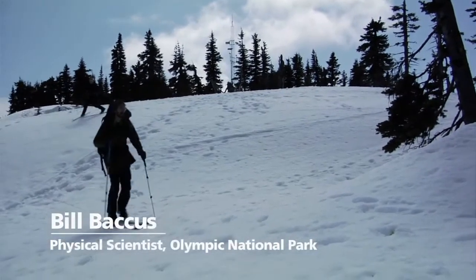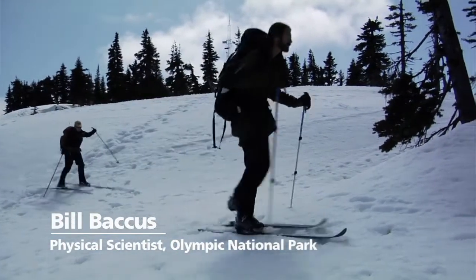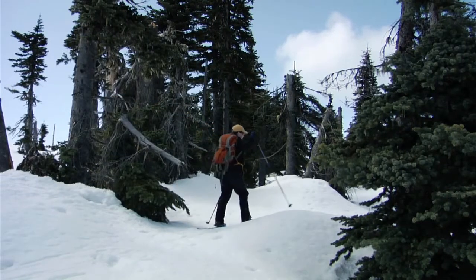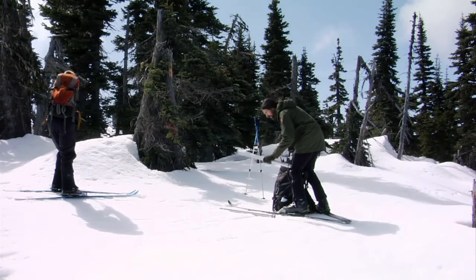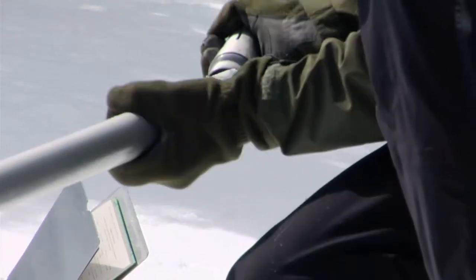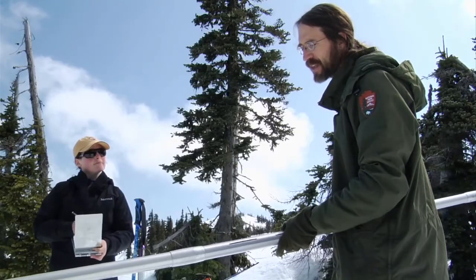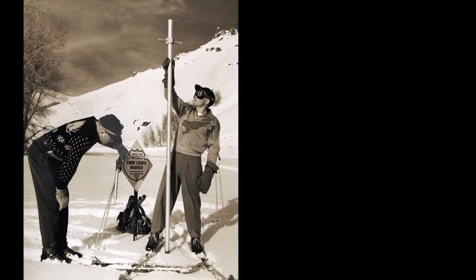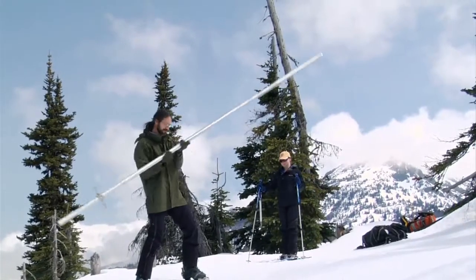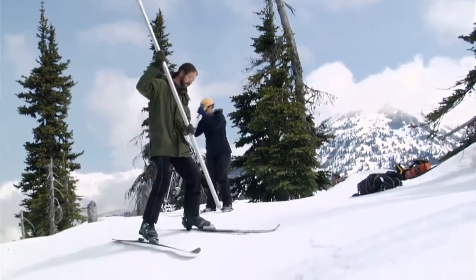I'm Bill Bacchus, a physical scientist here at Olympic National Park. Today we're at Hurricane Ridge on one of our snow courses that we survey during the winter. What we're looking at is the snowpack — specifically, how deep and how much water is held within the snowpack. Here at Olympic National Park, we started snow surveys in 1949. In the last 60 years, we've seen a marked decline in the snowpacks.